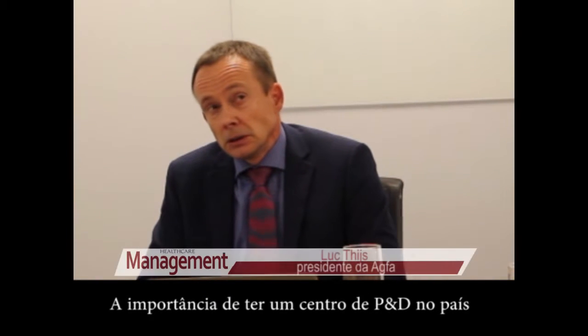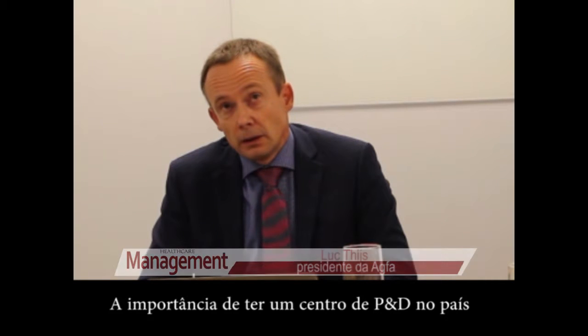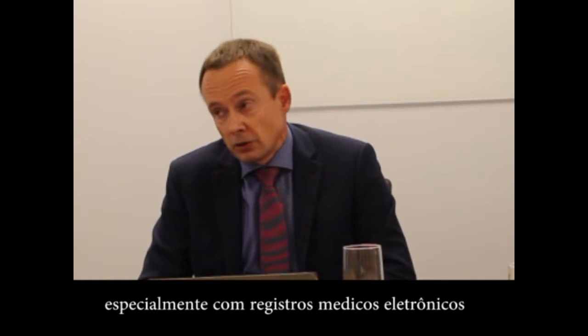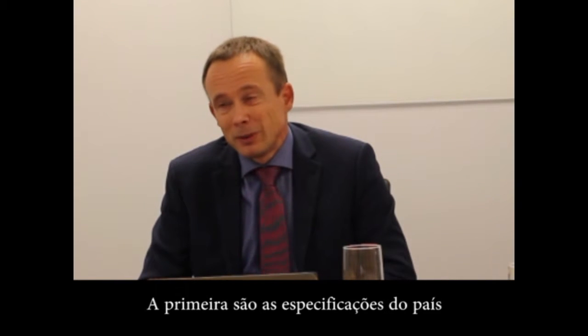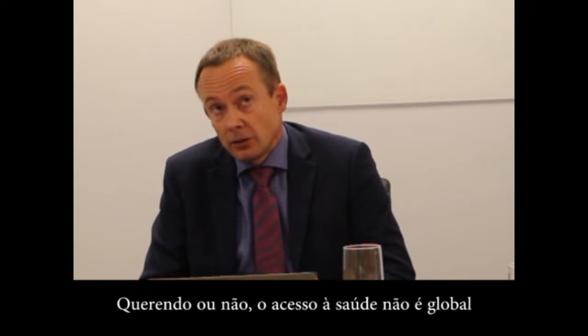The importance of having an R&D center in a country, especially with electronic medical records, relates a lot to two things. First, the specifics of the country. Whether we like it or not, healthcare is not global.